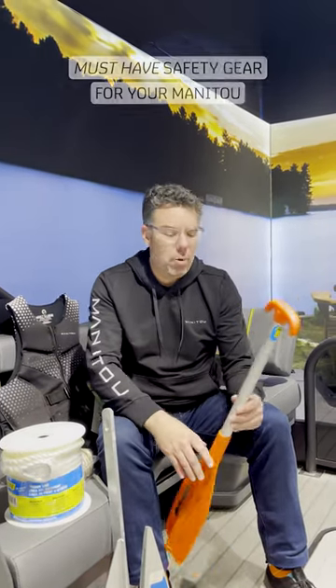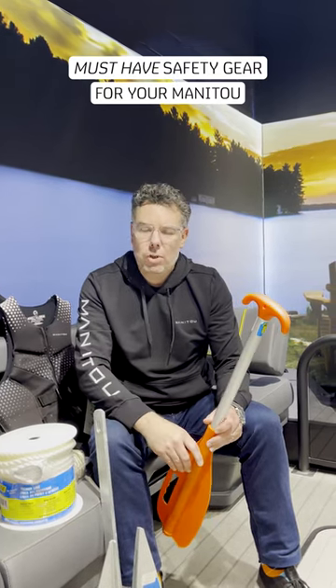Hello everyone, Jean-Luc from Manitou in Oakville, Ontario. The month of May is of course boating safety month and it's important that we head out to the water with the right equipment.